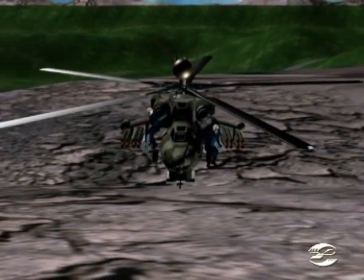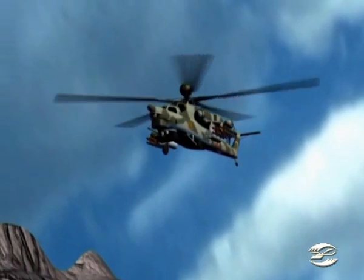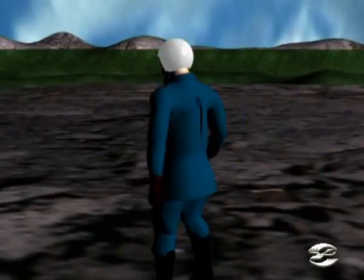Unlike the helicopters of similar class, the Mi-28N export variant has a compartment for two other helicopter rescued men.